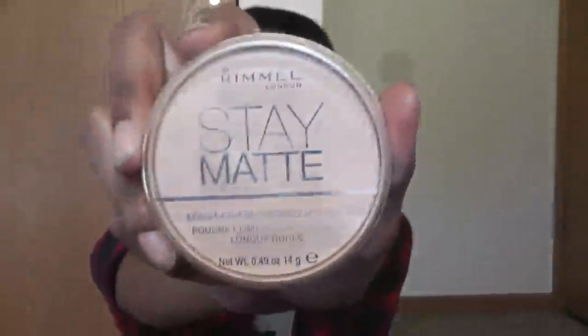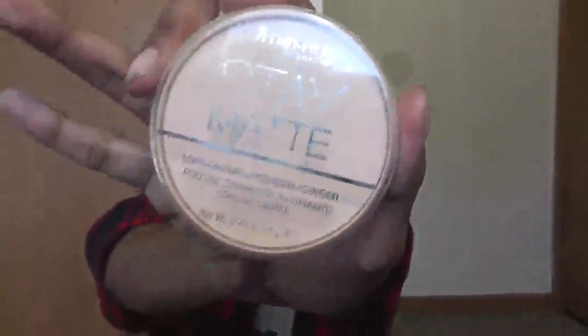The next thing I have is the Rimmel Stay Matte Press Powder — it's translucent and it smells so good. I'm one of those people who just loves to smell makeup, and this just smells so fresh. I got this because it was just really raved about lately, so I was like, okay, let me go out and get it. It was only like $3 or $4.